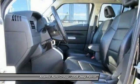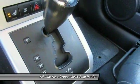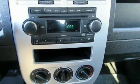Fog lights, heated front seats, rear window defroster, satellite radio, leather seats. Take this vehicle for a spin and see why so many shoppers are now proud owners.